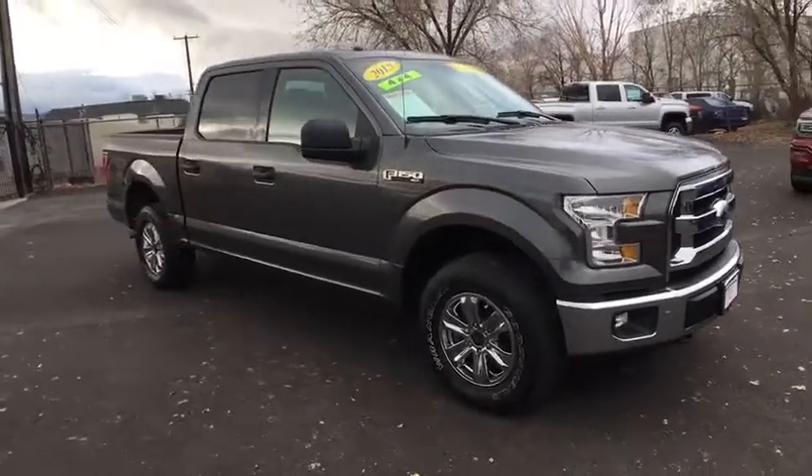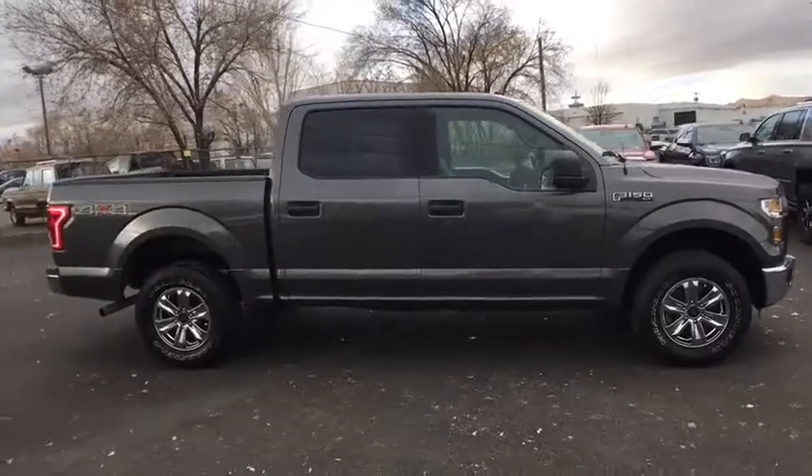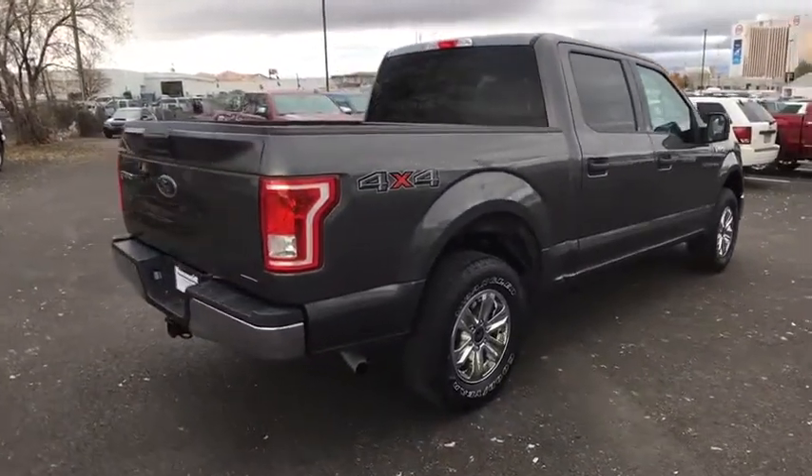A 2016 Ford F-150. A Ford F-150 knows how to handle any situation. It's built to follow orders. No whining. This vehicle has less than 30,000 miles.